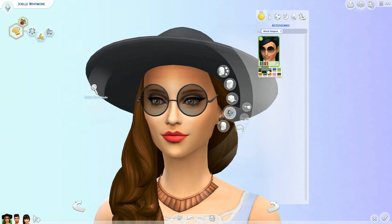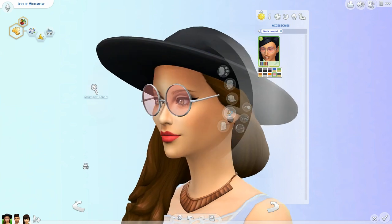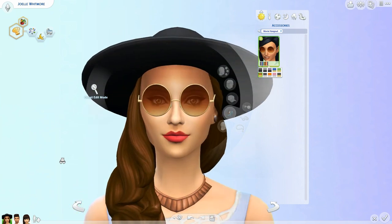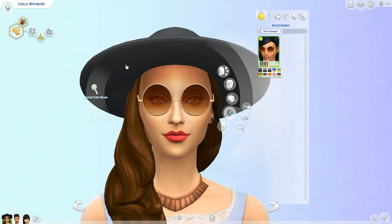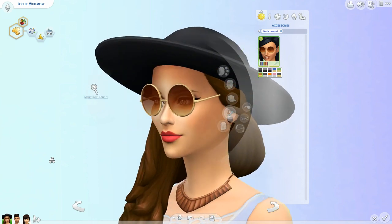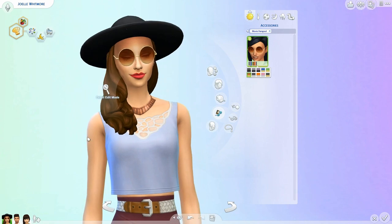Moving on to accessories - oh my gosh, we get these big sunglasses! They're tinted - oh my gosh, yes! You can have like the rose tinted glasses. Oh my god, I'm literally fangirling over a pair of sunglasses but I just love the tint, they're so cool. I feel like they're a little too high on her face but I really love the tint - that is so neat.